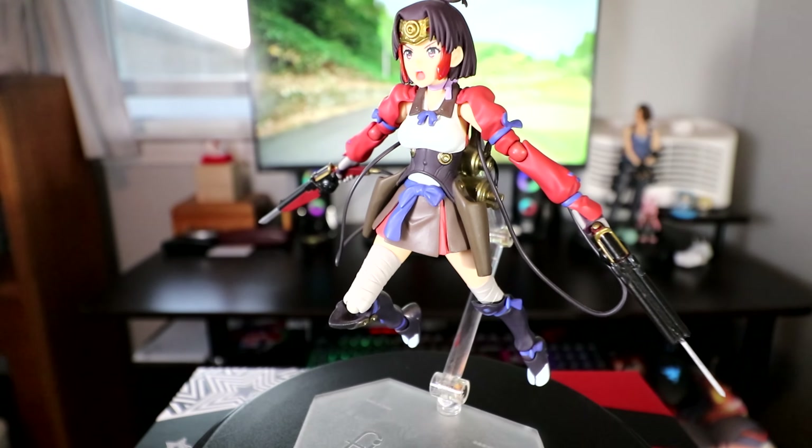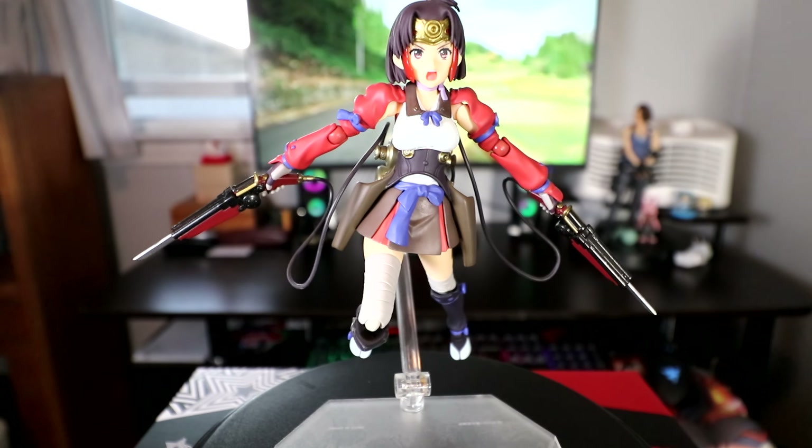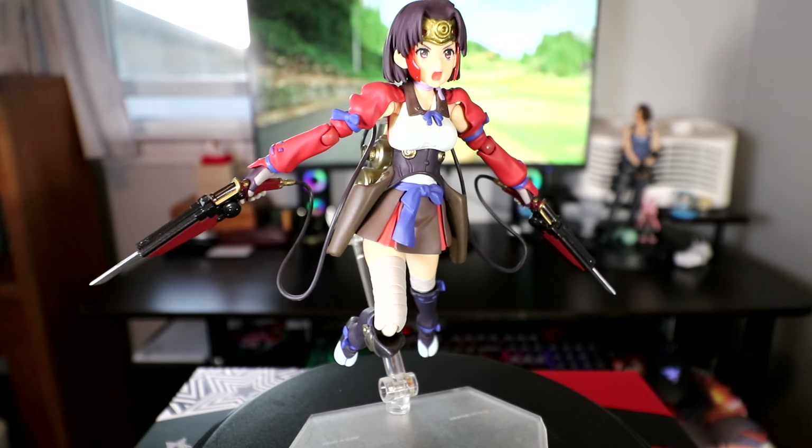She came with a ton of goodies, but like I mentioned with McCree, there's that complicatedness of tricky-to-swap accessories — her guns, for example. It just makes her a total pain to pose. I should take more pics of her though; there's a lot of cool stuff you can do with her.